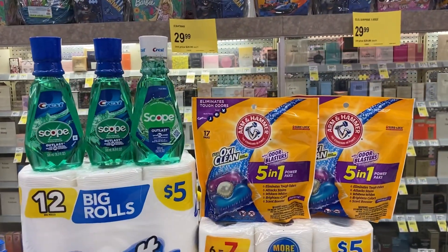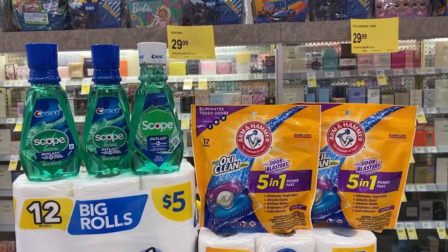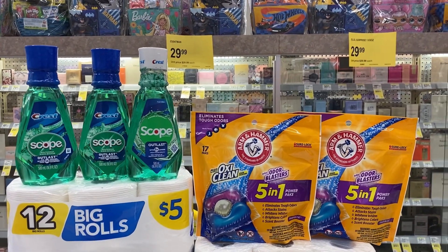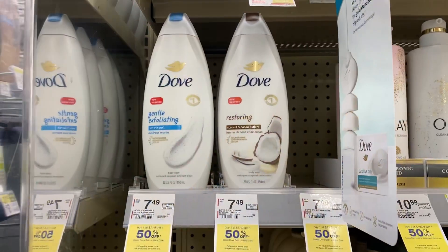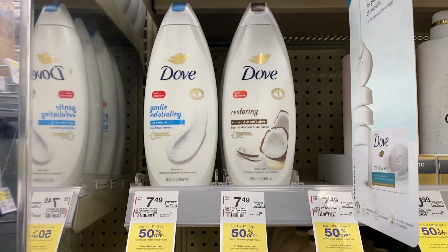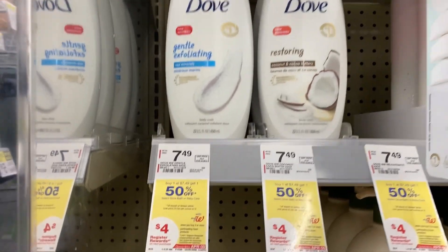For any of my deals where you see me use registry rewards or cash rewards — if you do not have those, you'll pay cash and get back the rewards. For the Dove body wash, my store is priced at $7.49 — prices may vary. They're buy one get $1.50 off, and when you buy two you're going to get a four dollar register reward.